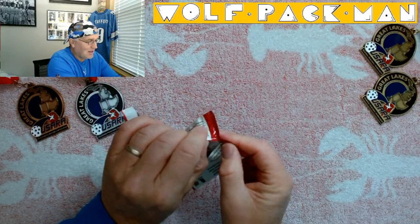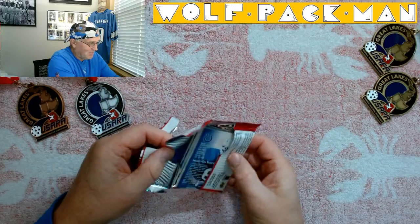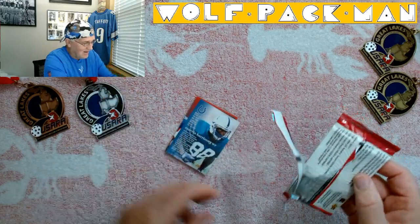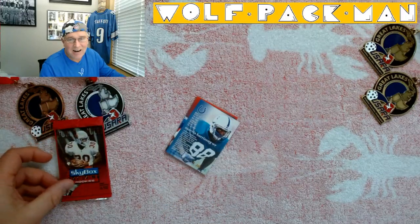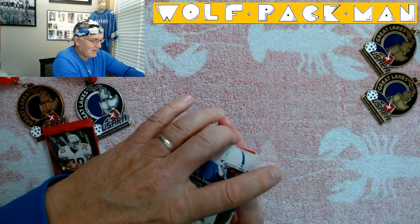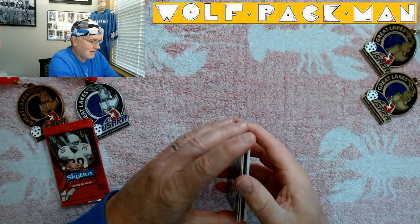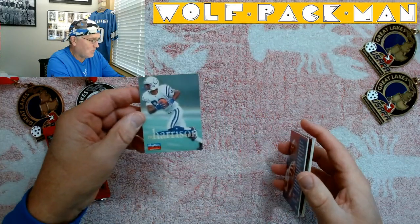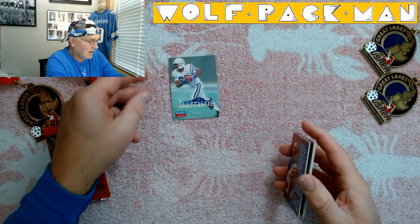Guess what — we got a Marvin Harrison rookie card right out of the gate! A Hall of Famer rookie card — so cool. Look, there's the back of the card. Marvin Harrison — take a look at the front. Oh my god, that card is beautiful. Marvin Harrison's rookie card. Wow.